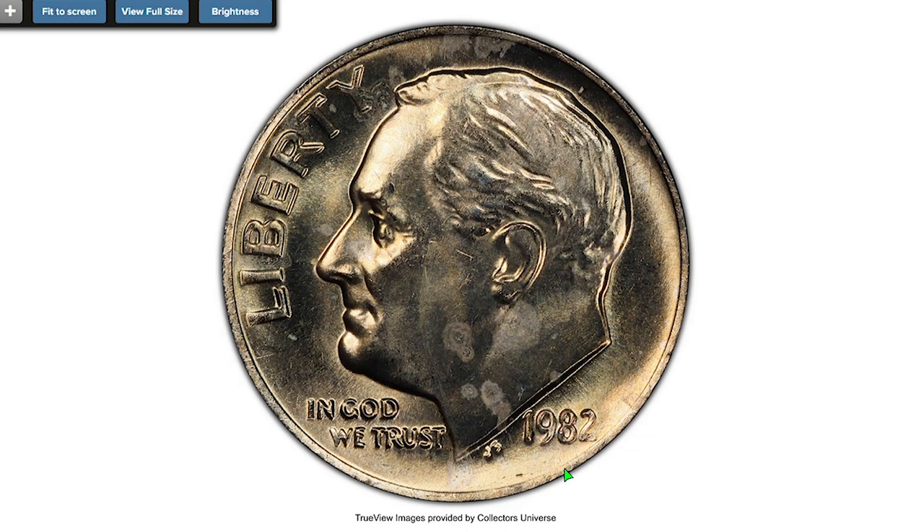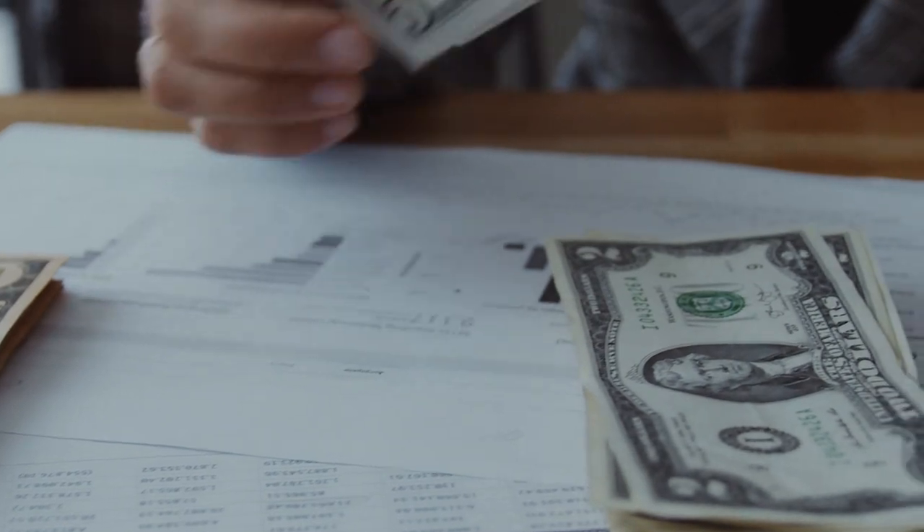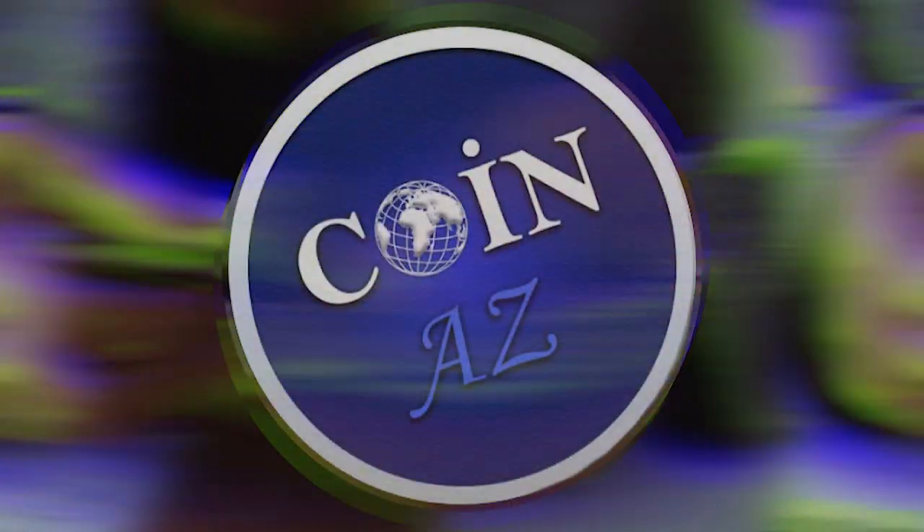Approximately 8,000 to 10,000 coins were reportedly found. This rare example sold for $129 in August 2022 at Heritage Auctions. So thoroughly check your 1982 dimes — a missing P can make you nearly $200.